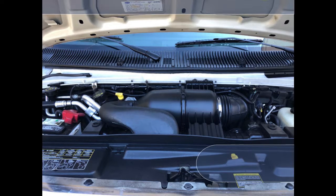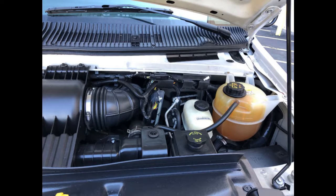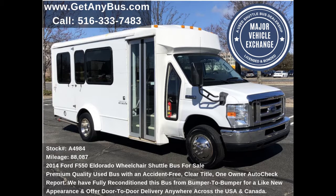All mechanical functions are in excellent working condition and all fluids have been checked and changed as needed. This used bus for sale has numerous features.